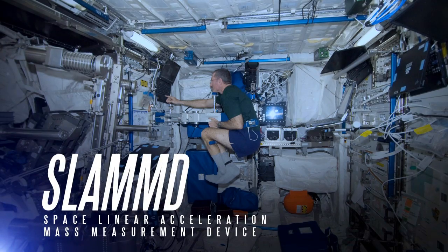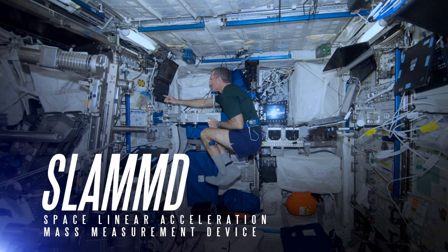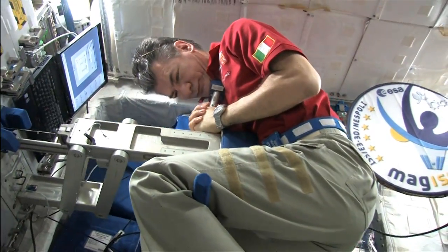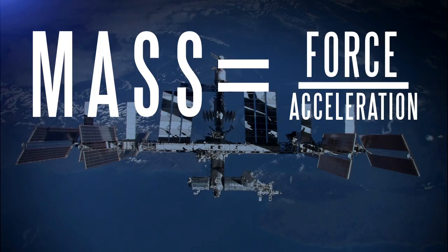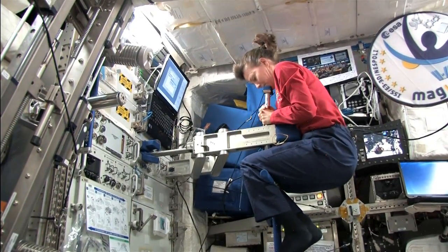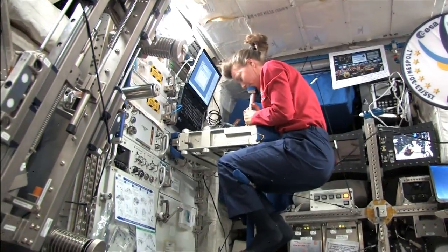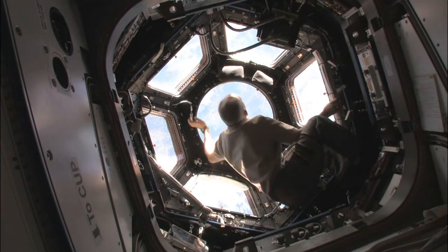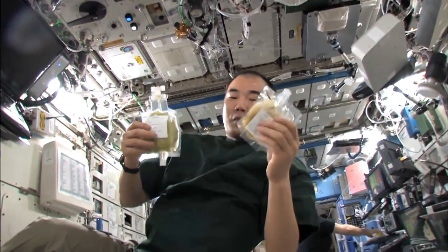The Space Linear Acceleration Mass Measurement Device, called SLAM-D, is an advanced scale that measures body mass without the pull of gravity. It does this by applying Newton's Second Law of Motion, which states that mass equals force divided by acceleration. An astronaut sits on a pull-arm assembly that moves with a constant force, while his or her acceleration is recorded with a precise optical instrument that measures position over time. By tracking changes in astronauts' body mass over time, scientists can better understand their nutritional status while on orbit.